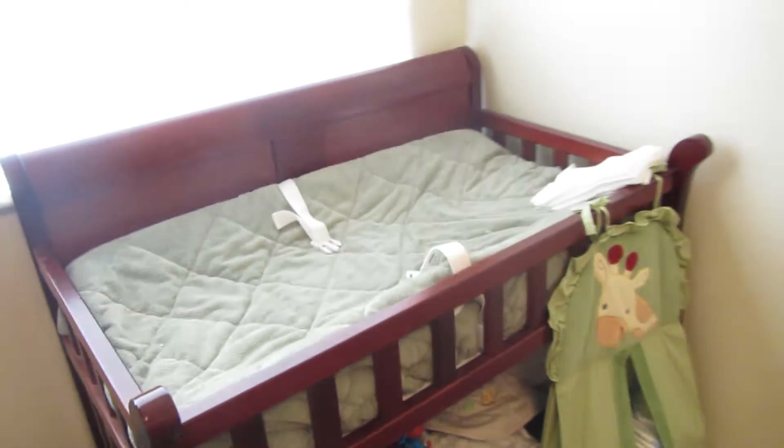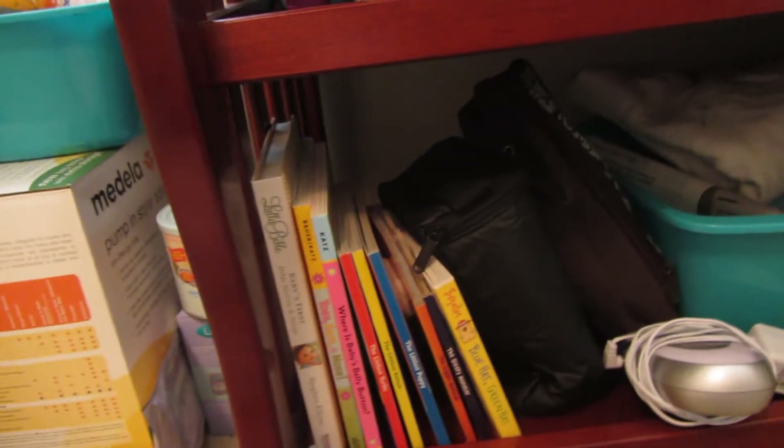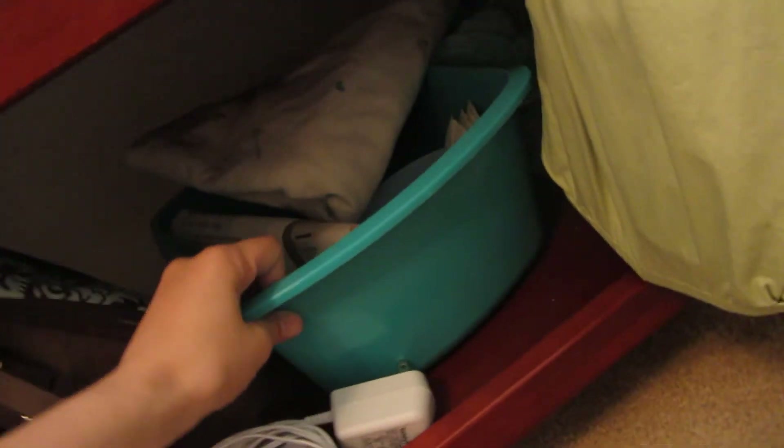This is his changing table right here, his diaper stacker. Down here we have his wipes, some hats, his snow suit that he never got to use — it was brand new, it was $50 from Baby Gap that I got as a gift. His little Elmo toy, some of his books, these are just like ice packs for his bottles, extra baby monitor, this is just like gauze pads and wipes, and then some things for his diaper genie but we have the diaper genie too so those ones don't fit in it.